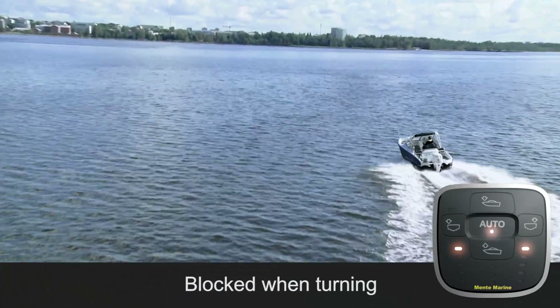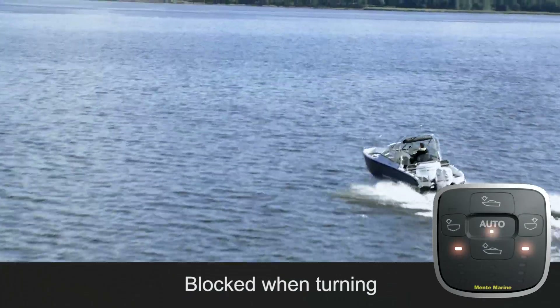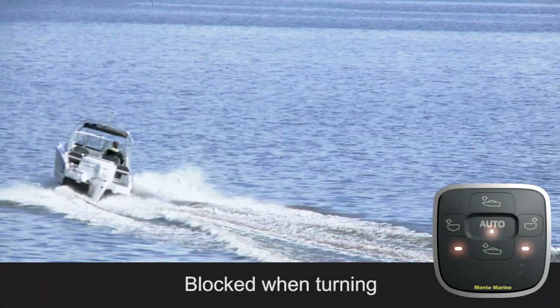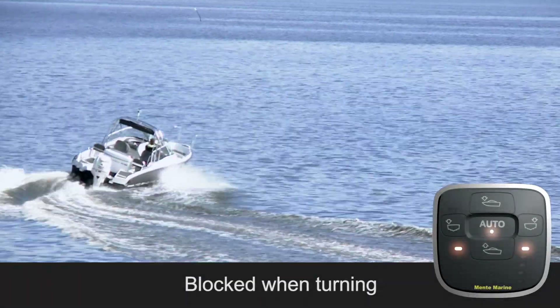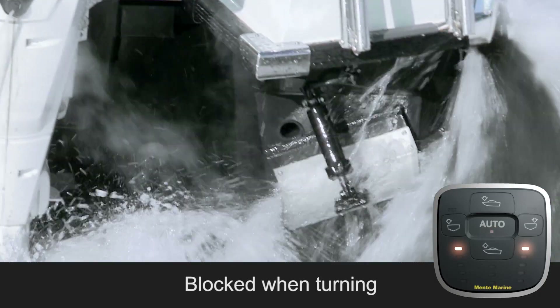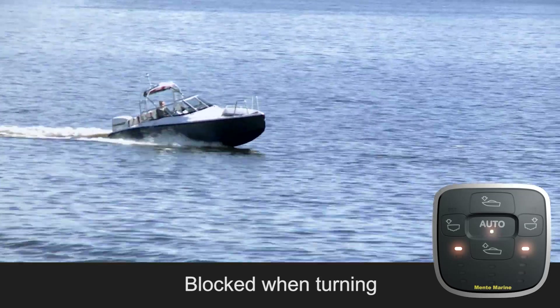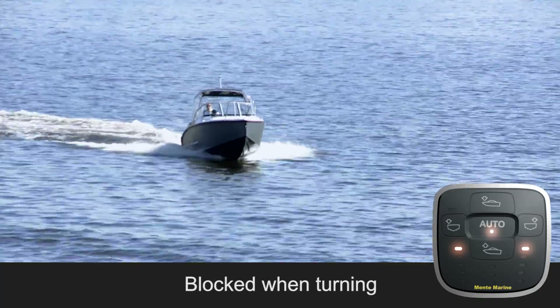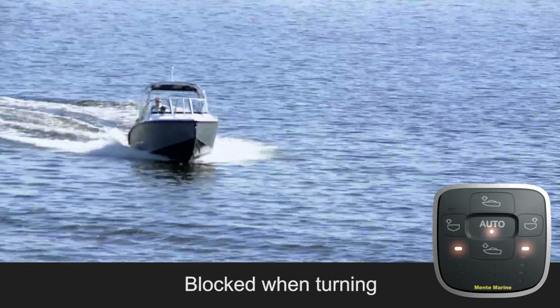When changing course, the boat leans naturally inwards. The ACS detects the turning and does not try to work against the leaning. When back on a steady course, the automatics engage again.